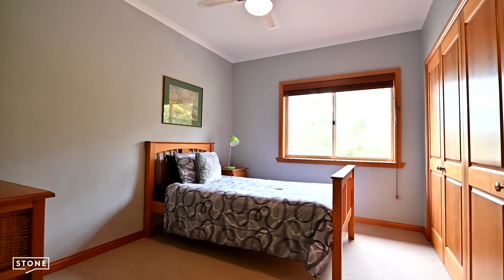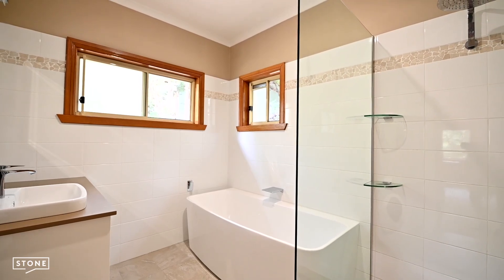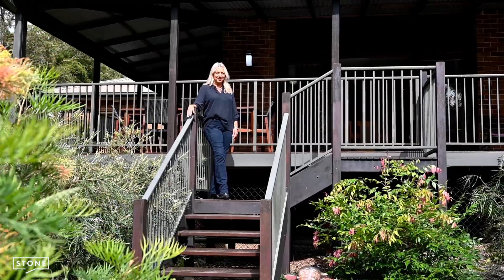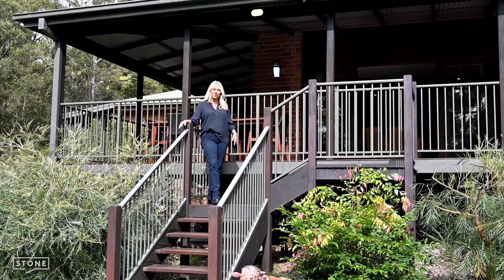Please contact me for a full features list and let your imagination run free with this incredible country home right here at 86 Cherry Road, Elibana. We're not going to auction with this property, so come and inspect and present your offers to secure this beautiful home.